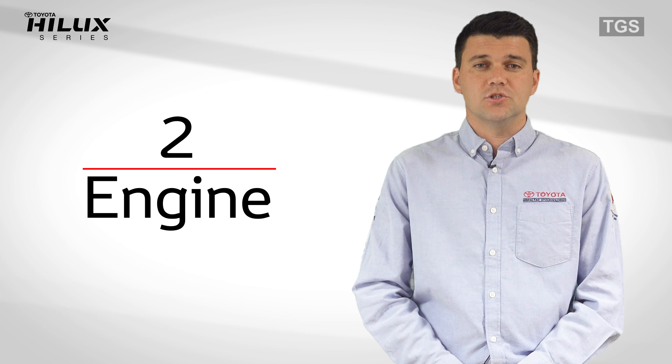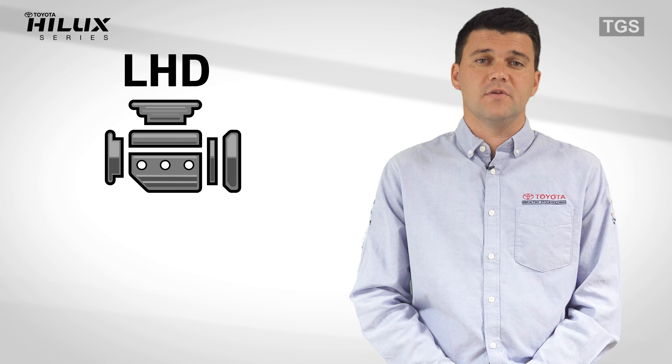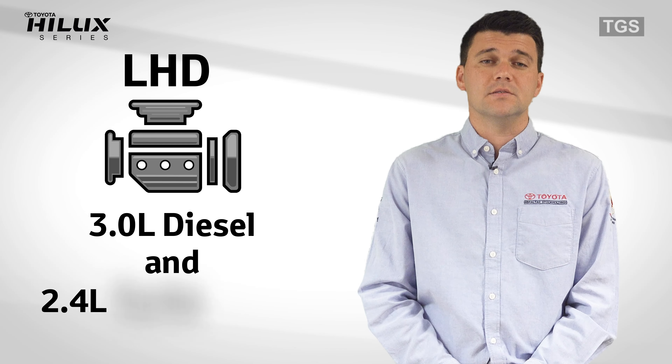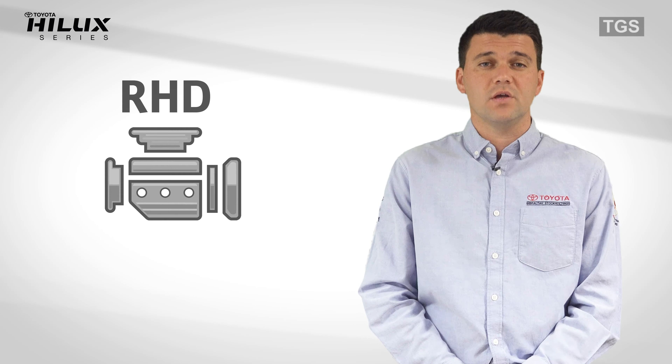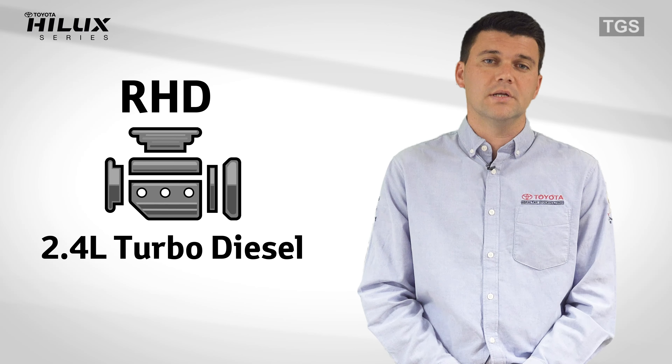Number two: engine. Our left-hand drive is available with both a 3 litre non-turbo and a 2.4 litre turbo diesel engine, and our right-hand drive is only available with our 2.4 turbo diesel engine.